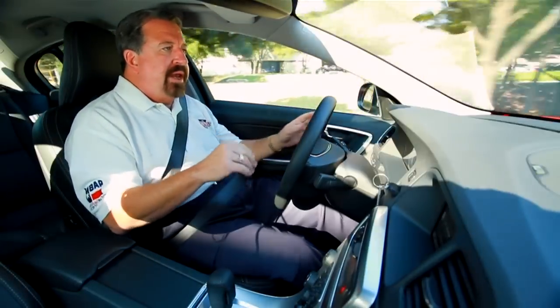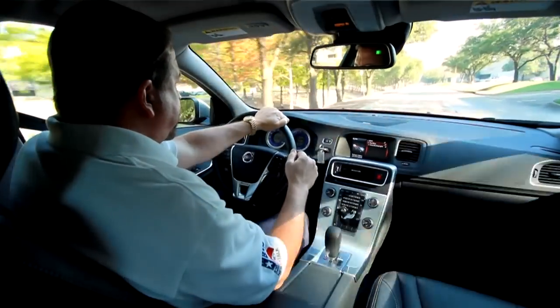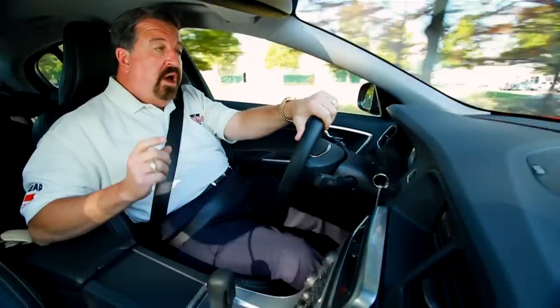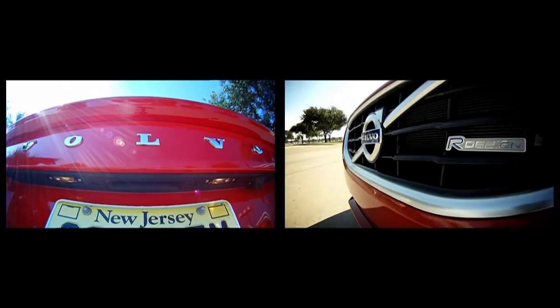But this one is lowered. It's got 19-inch wheels — really a visibly beautiful car with spoilers. Special seats that are part of the R Design. This car is $46,875 on the MSRP, which sounds like a lot of money, but when you compare this car to some of the European competition out there it really stacks up pretty nicely.